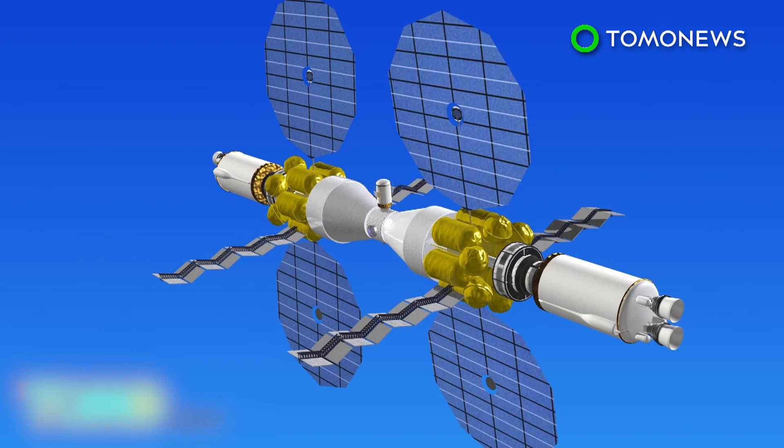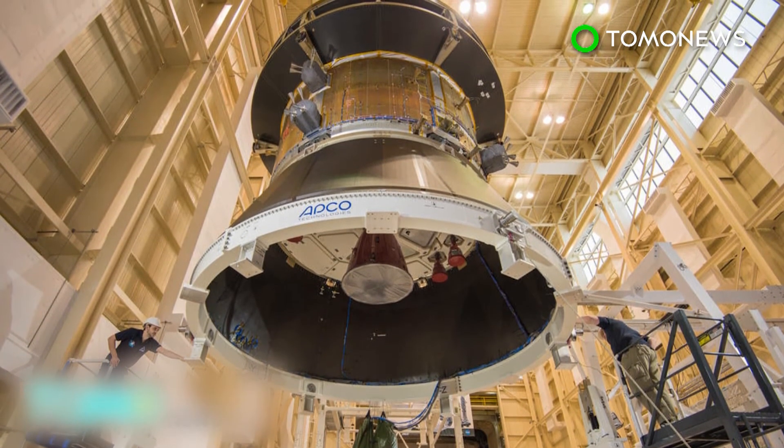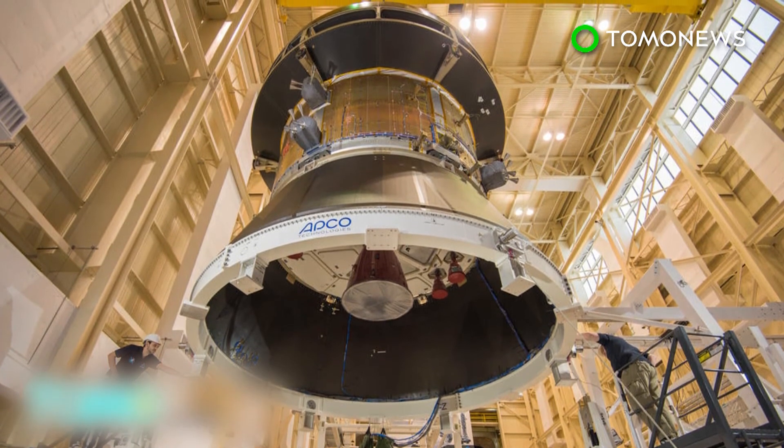The two capsules will link up with the larger habitat and laboratory modules. One of the Orions will also act as the brain of the vessel, providing navigation and communication systems, while the other acts as a backup.